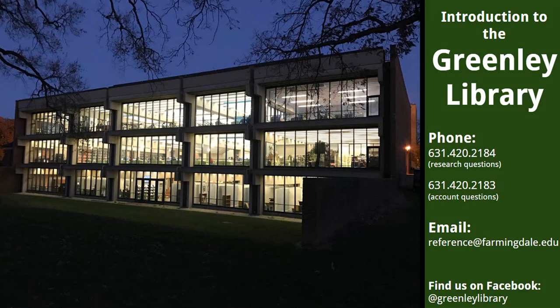This video will introduce you to Farmingdale State College's Greenlee Library. We'll talk about Greenlee Hall spaces and departments, library materials, and how librarians can help you with research.